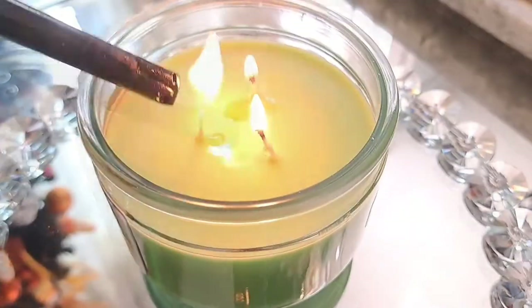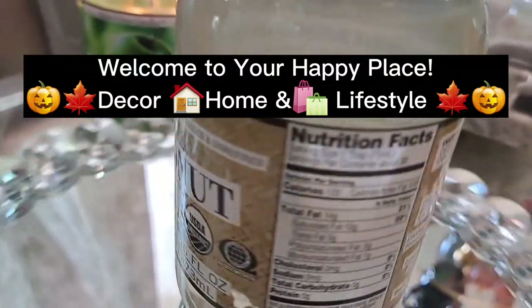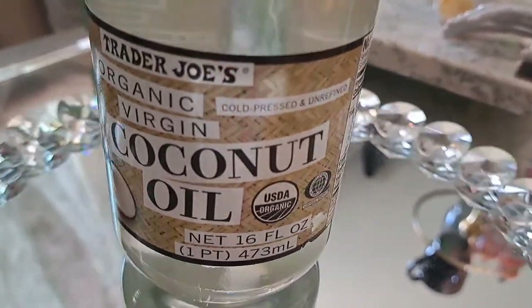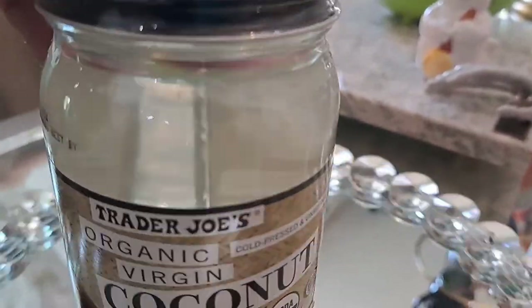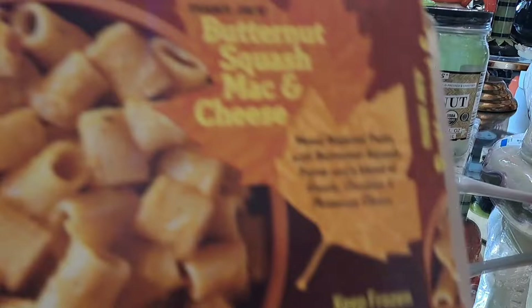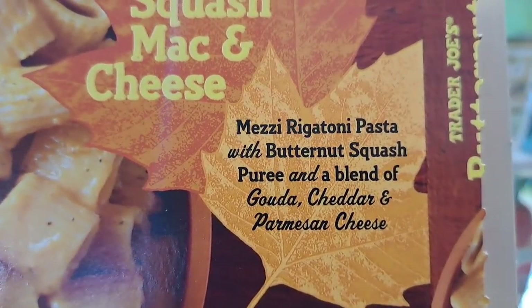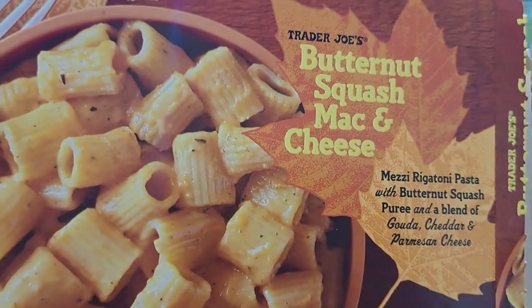Today is going to be a Halloween plus fall cozy foods haul — fall treats and snacks. So let's get started. One of the first things I bought was coconut oil. Now this is year-round so it isn't specifically themed, but I love it — it's good for multi-purposes. Now we're getting into the more beautiful fall and Halloween snacks and foods.